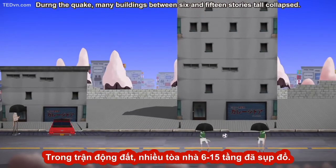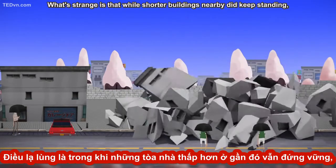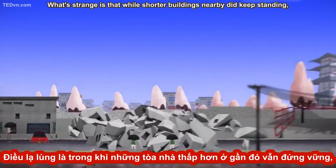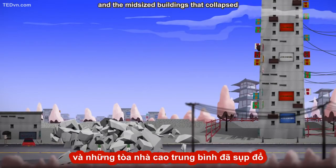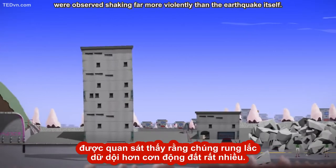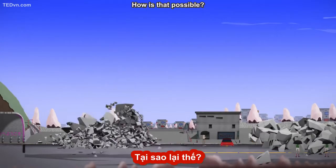During the quake, many buildings between 6 and 15 stories tall collapsed. What's strange is that while shorter buildings nearby did keep standing, buildings taller than 15 stories were also less damaged, and the mid-sized buildings that collapsed were observed shaking far more violently than the earthquake itself. How is that possible?